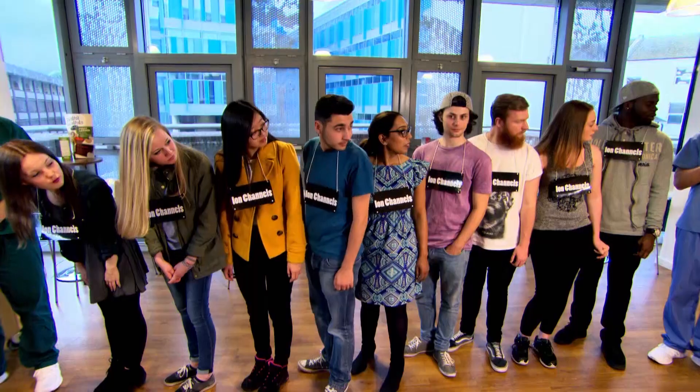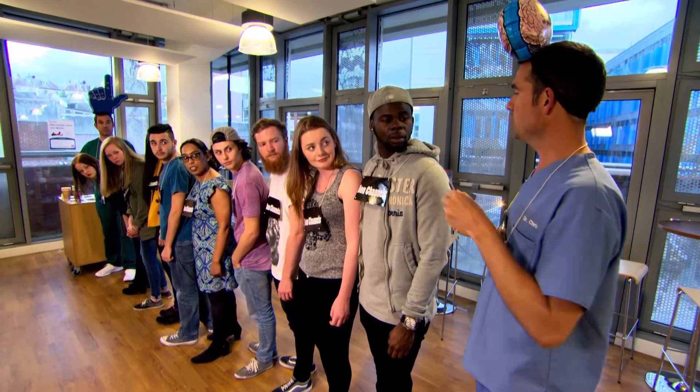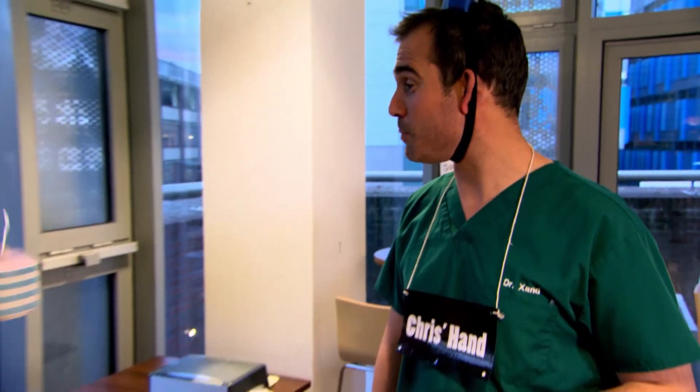So I represent my own brain and I'm thirsty and I want a cup of tea, but in order to get my hand to get me a cup of tea I have to send a message down this line, just like the brain would send a nerve signal down a nerve. So my brain is using the ion channels in my nerve to send a message to my hand for a drink. Milk, two sugars please.